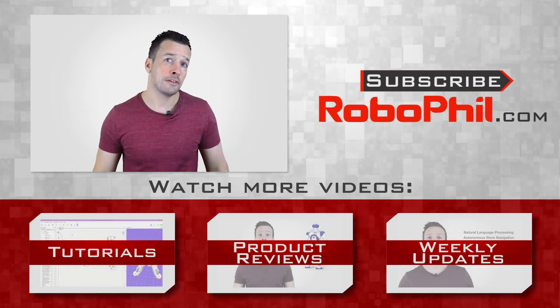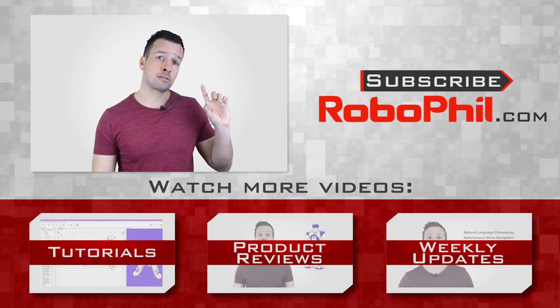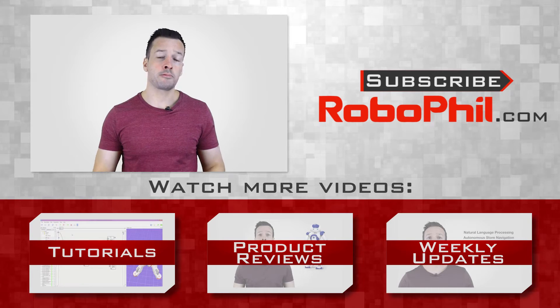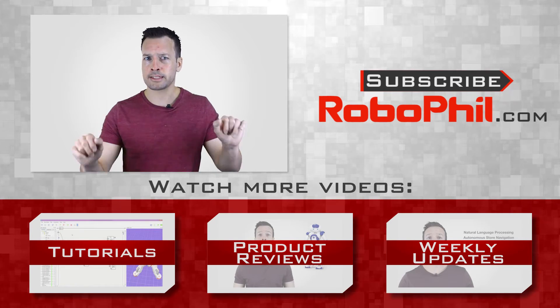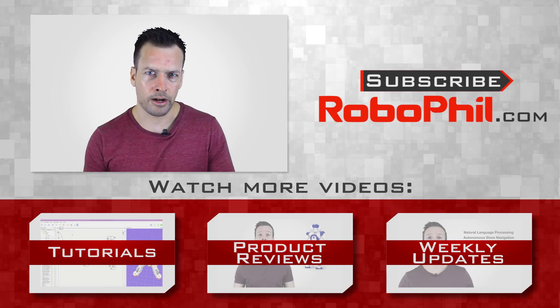If you want to learn more about PadBot, I'll put links below for your review. If you like this interview and want to see even more robot news, reviews and tutorials, then please hit the subscribe button to get up to date with the latest videos that come out. If you have any questions or want to see a product review of a particular robot, then please write me a message in the comment section and I'll see what I can do. Thanks guys, and I'll see you next time.